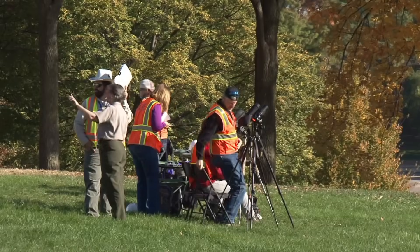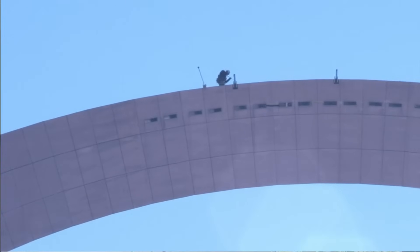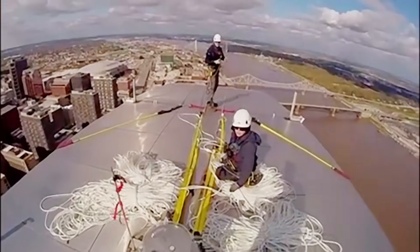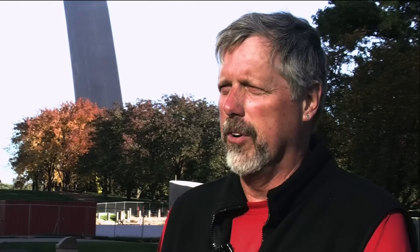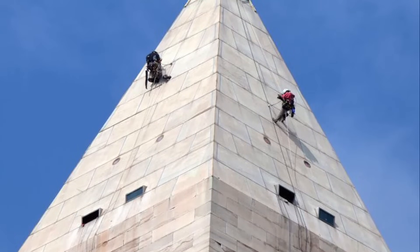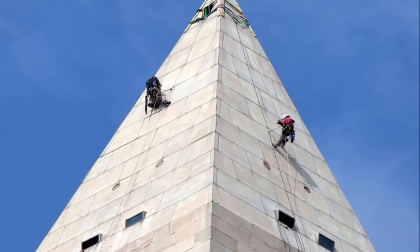For this part of the job, the firm of Wiss Janney Elsner Associates brought members of their appropriately named Difficult Access Team. Our safety manager has referred to this project as Mount Everest. This is the same company that inspected the stones and mortar on the Washington Monument after damage from an earthquake.